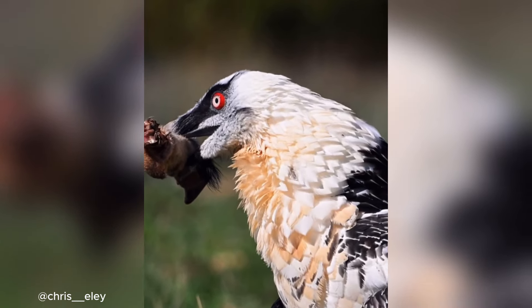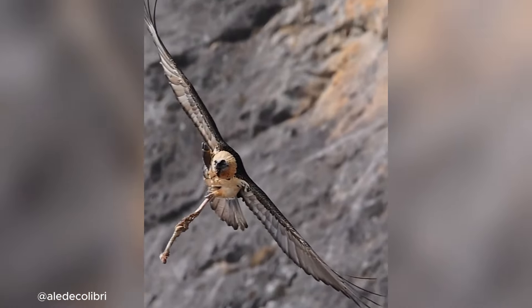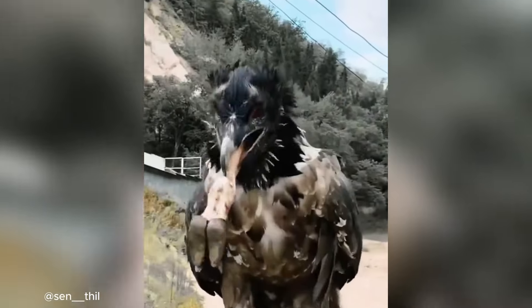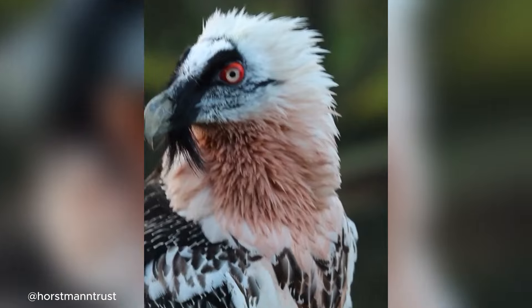Unlike other vultures, the bearded vulture doesn't rely on meat. Instead, it picks up bones, flies high, and drops them onto rocks to shatter them. This clever technique lets it access the rich bone marrow inside, which it can digest thanks to powerful stomach acids.